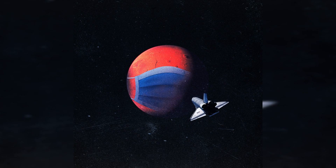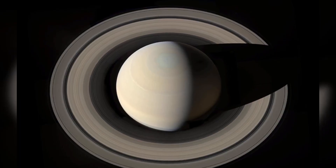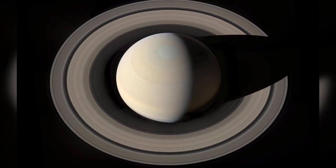These particles then contribute to the formation of Saturn's second outermost ring. However, until now, planetary scientists have not known how this silicon dioxide got into space and reached there, or how long it takes.